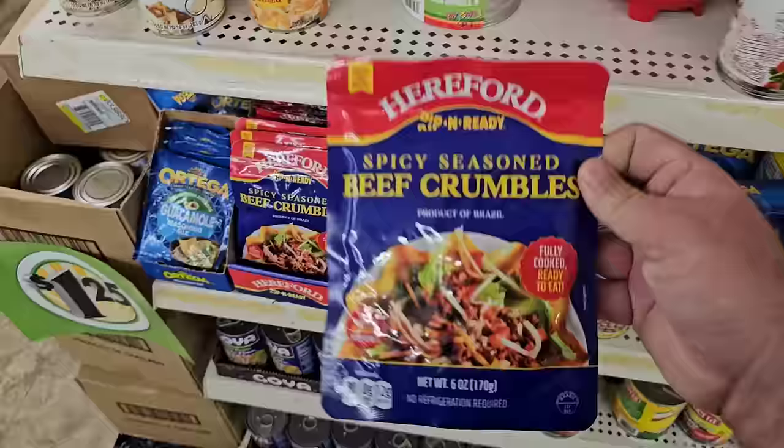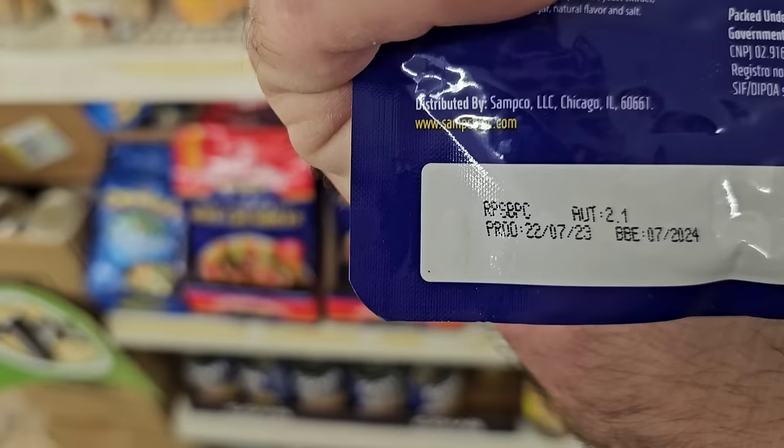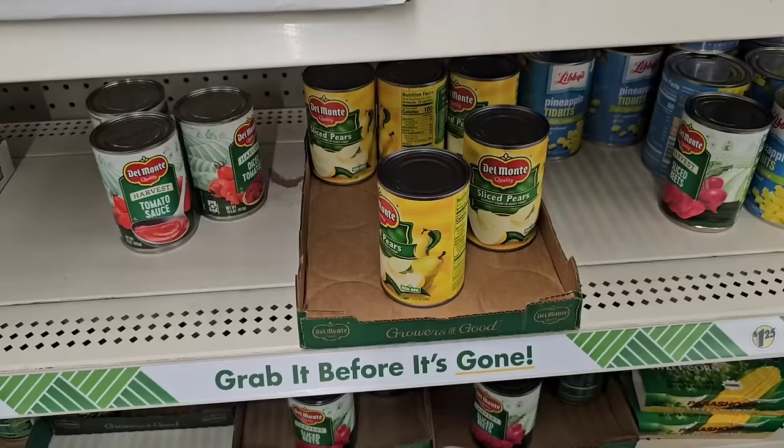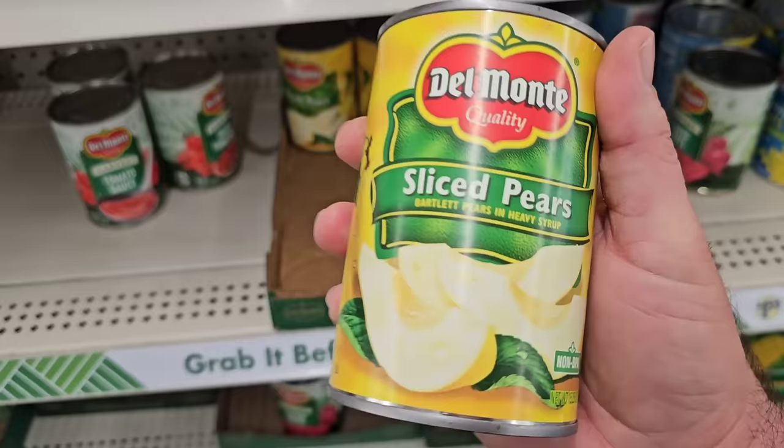Spicy Seasoned Beef Crumbles — I've never tried these. Let's see the best-by date. July of 2024, so not too long on that.